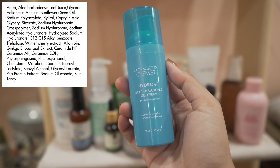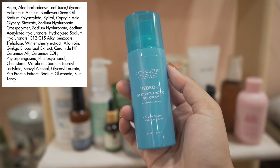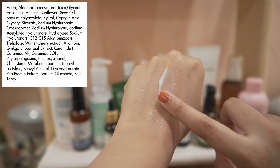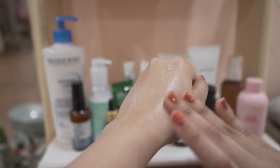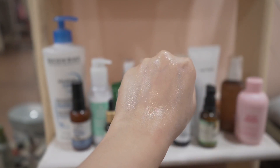This moisturizer has three types of hyaluronic acid, a bunch of ceramides, aloe leaf juice, glycerin, and oils like sunflower oil. I really like the texture — it doesn't feel sticky, it spreads quite easily. It's a good decent lightweight moisturizer.